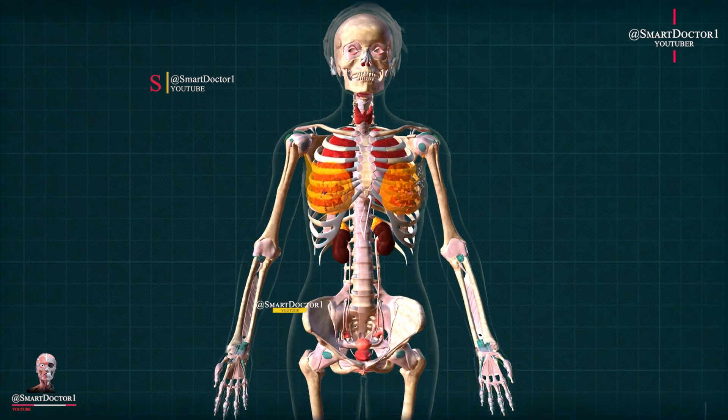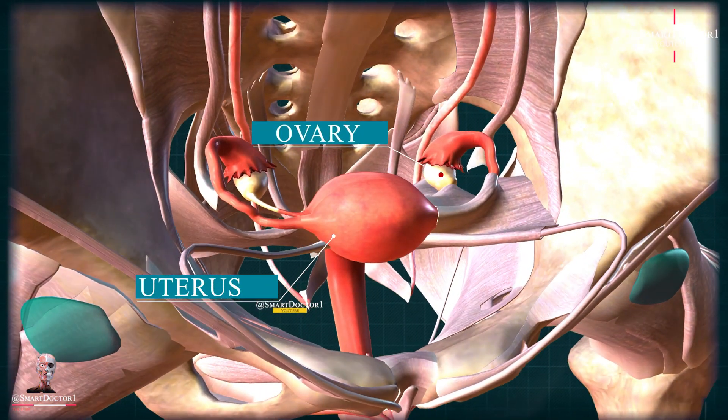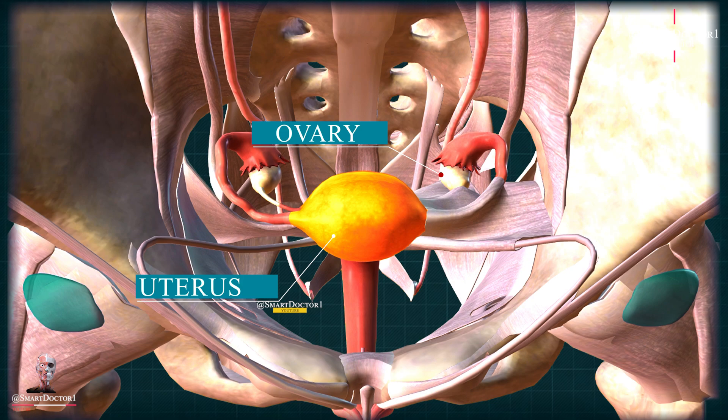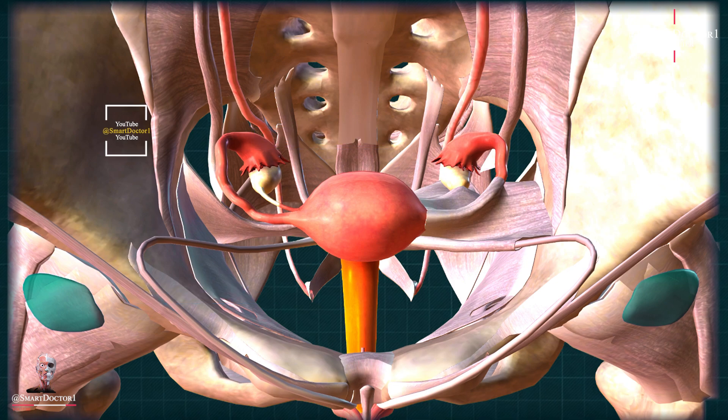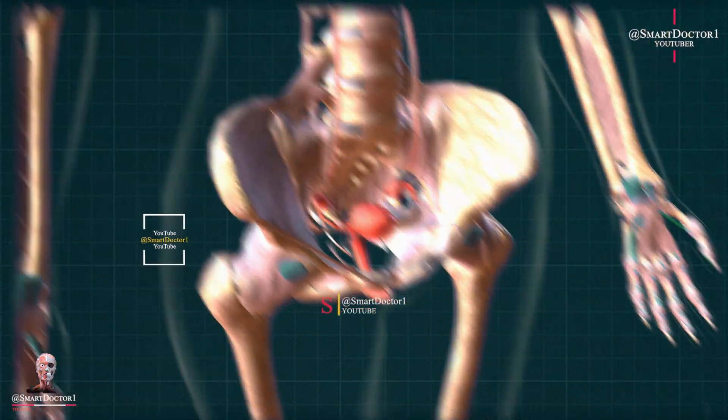Reproductive organs. While the reproductive organs, such as the uterus, ovaries, and testes, are vital for reproduction, they are not essential for overall survival. Removal of these organs, either due to medical conditions or personal choice, does not significantly impact a person's overall health and well-being.